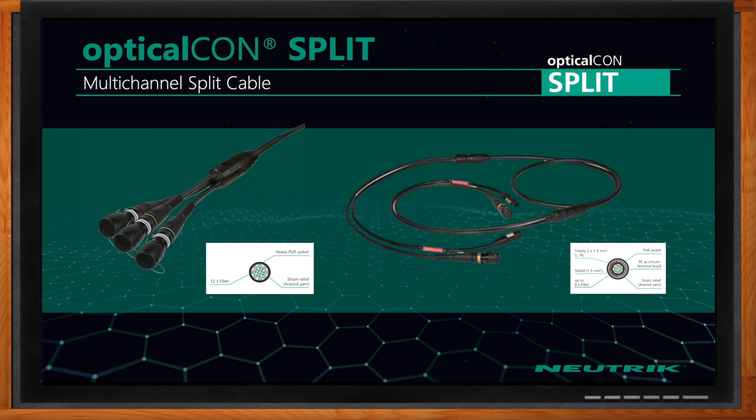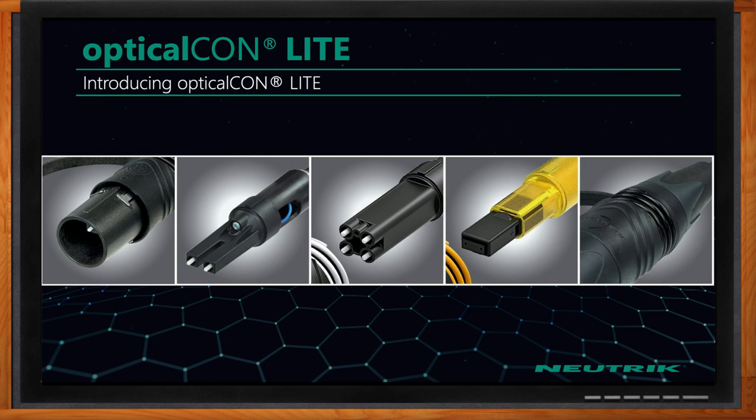Our OpticalCon power split combines up to 12 channels of fiber with a locking Neutrik PowerCon power connector that can handle up to 240 volts of AC power at 16 amps. Down one cable, you could have up to 12 fiber channels and power as well — a perfect solution for harsh environments and mobile applications that require both AC power and multiple fiber strands.